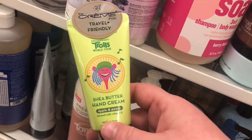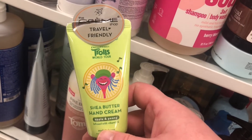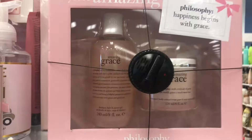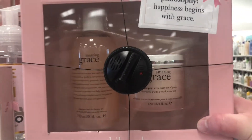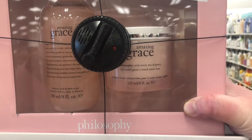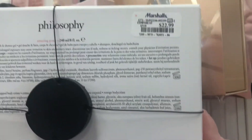Philosophy mini body butters also available in Gingerbread Man for $5.99 and Fresh Cream for $5.99 — that one sounds really sweet and delicious! There's also from The Creme Shop a shea butter hand cream in apple and peony — looks like they've collabed with Trolls World Tour — for $2.99. There's a Philosophy Amazing Grace set with shower gel and whipped body cream for $22.99 — a really cute gift set.